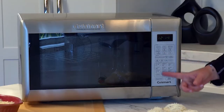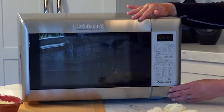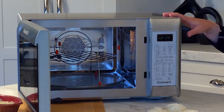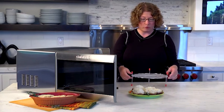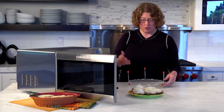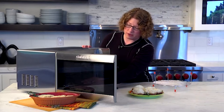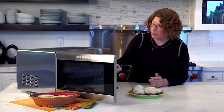It also has a nice touchpad control, a nice tinted window, and you open it by pressing this button — the door opens like so. Inside it's also all stainless steel. It has a removable grill rack which you can use in two different positions: a high position or a low position, depending on what you're going to do. Inside there's also a carousel with a 12-inch glass plate on it.